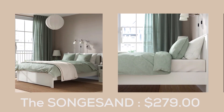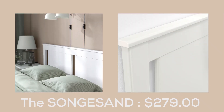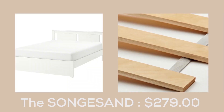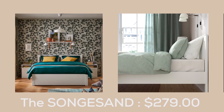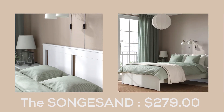The SONGSAND Bed. This timeless bed frame complements any choice of textiles and bedroom furniture, and you can even match it with other SONGSAND products for a coordinated look. SONGSAND bed storage boxes can be added underneath the frame, offering ample space to store extra bedding and linens. The bed frame allows for easy vacuuming, keeping the space underneath clean and dust-free.